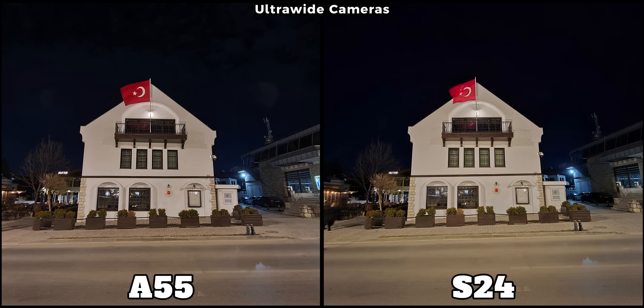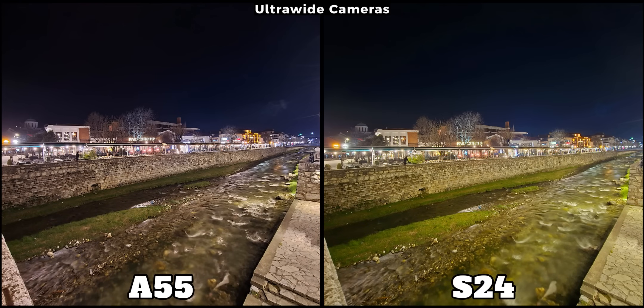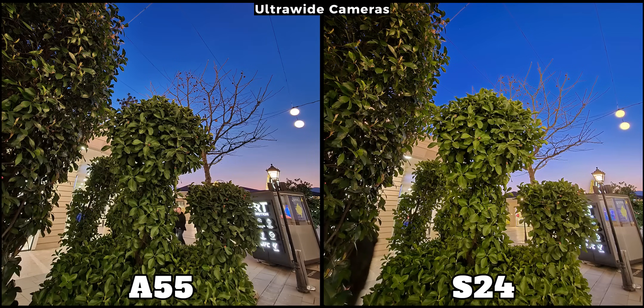In my view, the A55's pictures are more than okay, and sometimes they almost rival those from the S24. On the flip side, in other examples you can notice they use different processing styles — the S24 gives off a yellowish tone but it's brighter, while the A55 has more natural colors though it's not as bright. I mostly feel the S24's ultra-wide camera is better, but the gap isn't as huge as the price difference implies.